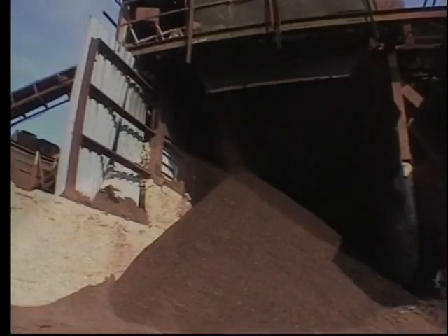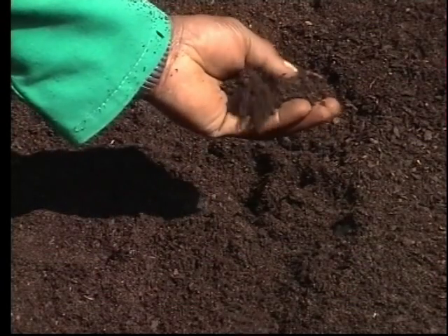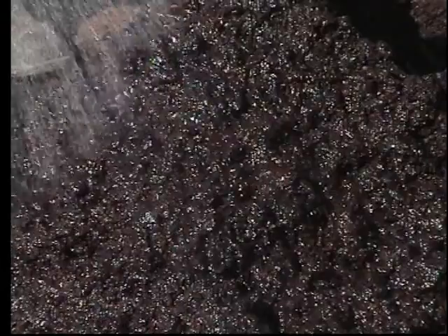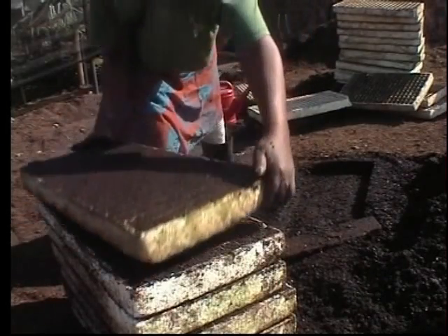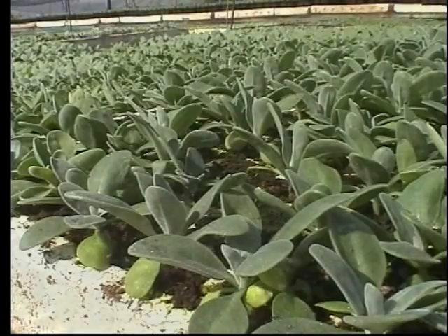Being a light and clean handling product, composted pine bark is a pleasure to work with. One of the big advantages of this product in a growing media is that it's organic and also that it does not break down as finely as many organic materials do. It holds its physical consistency over time, which is a great advantage in the management of nurseries as regards watering, fertilizing, etc.